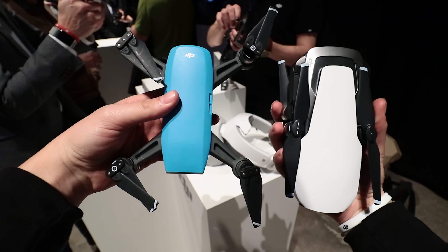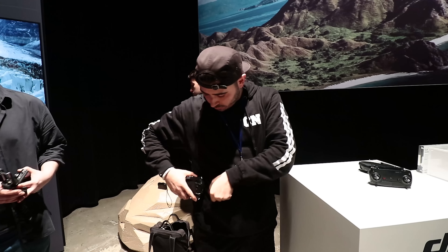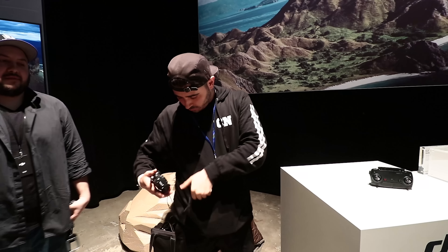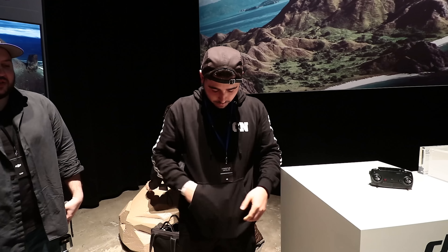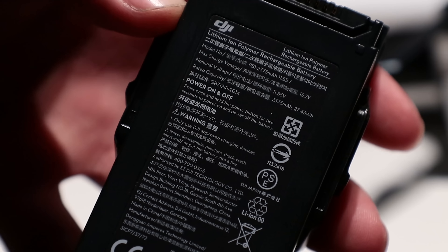I just want to emphasize how tiny the Mavic Air is. The body is not quite as small as the Spark's body, but when folded down it is just unbelievably small. I put two of them in my front Casey Neistat sweatshirt pocket. They've really done it. And of course the battery is removable — it's a 2,300 milliamp-hour battery and you get about 20 minutes of flight time.